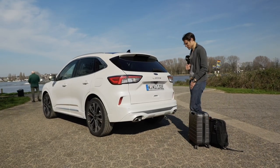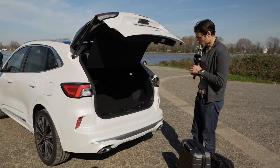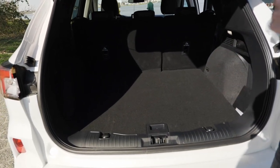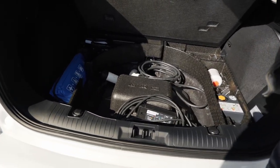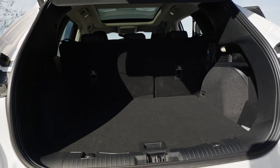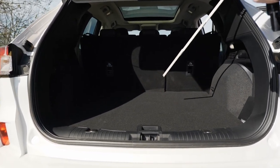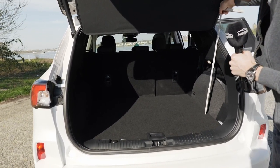You can open the trunk with a foot kick mechanism if you've picked that option. About 435 liters with the normal Cougar or Escape; you lose 30 liters with the plug-in hybrid, but you can live with that. There's also extra space underneath to store cables. The basic dimensions: length is about 85 centimeters, width a good meter, and height with the cover is about 55 centimeters.